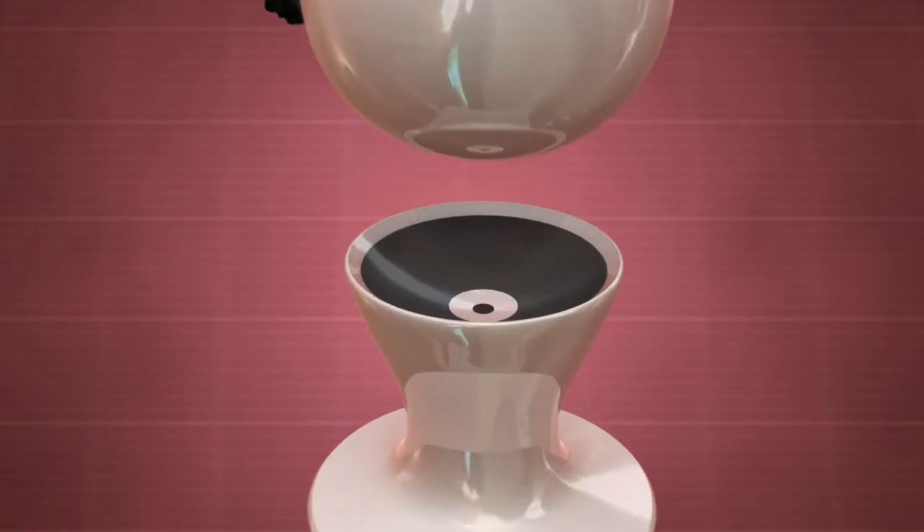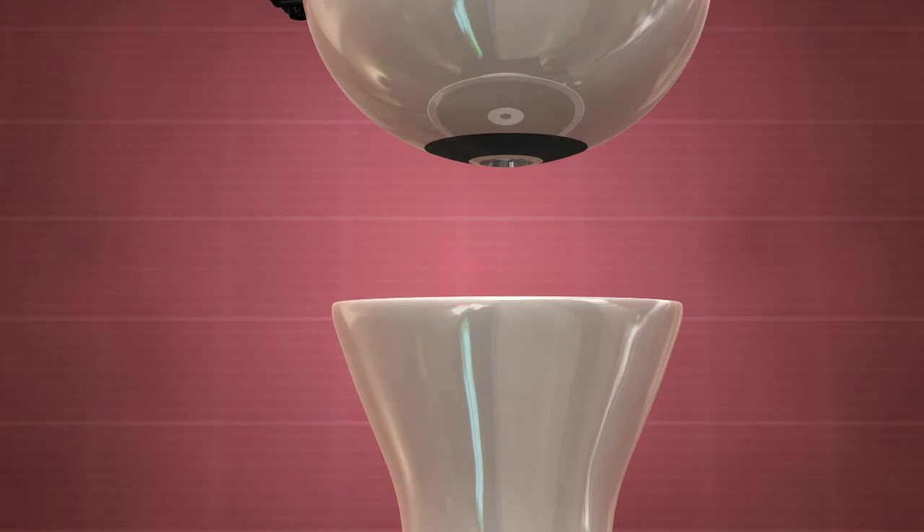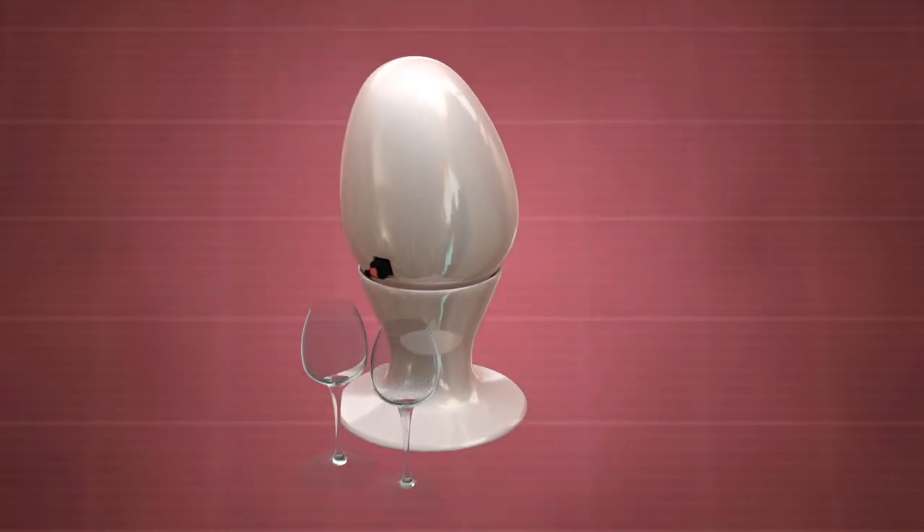The lower half of the container is connected to a stand that puts the dispenser valve at an appropriate height for a wine glass.